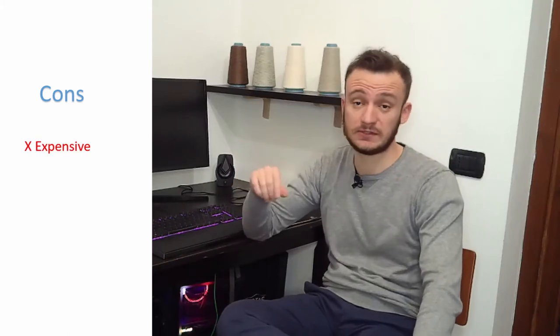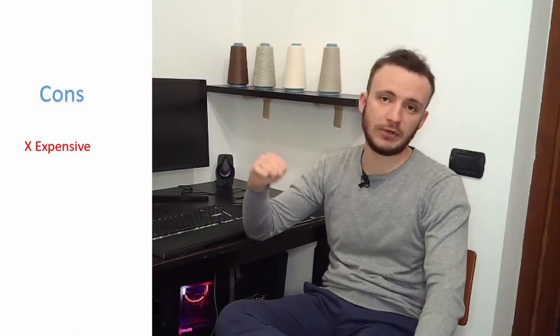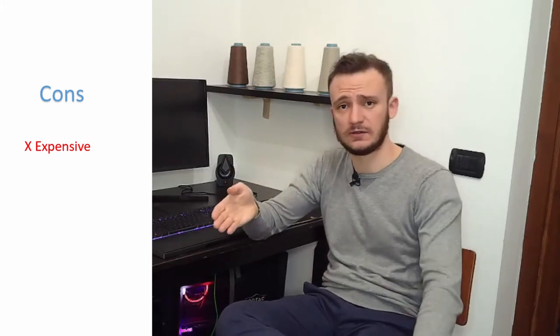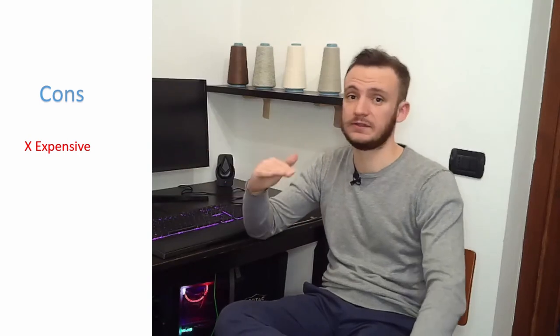Now let's see all the cons of silk. First of all, silk is very expensive. That's why it's not as widely used as cotton, and it's basically used for clothing, bedding, and high-quality textiles. Sometimes you will find silk in blends — for example, I have a sweater that is 20% silk and 80% cotton — but it's hard to find 100% silk, and if you do find it, trust me, it's very expensive, whether it's a tie or a sweater.